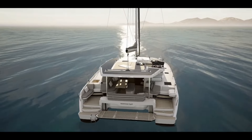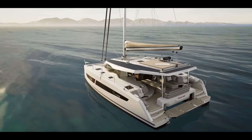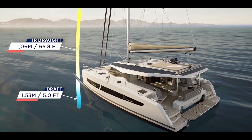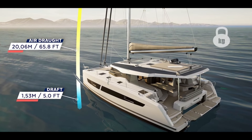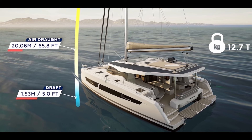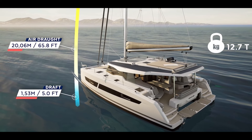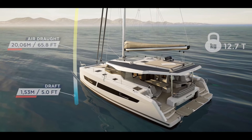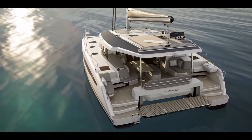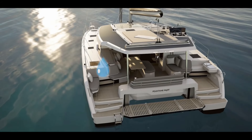One of the most interesting design improvements is the increased keel size. The draft is now five feet rather than 3.7 feet — a pretty significant increase — which should improve upwind performance quite a bit. To play devil's advocate, they have increased the overall weight of the boat by adding the platform and other features, which could counteract some of the performance gains. But I still believe this will be a better-performing boat than the Isla 40.